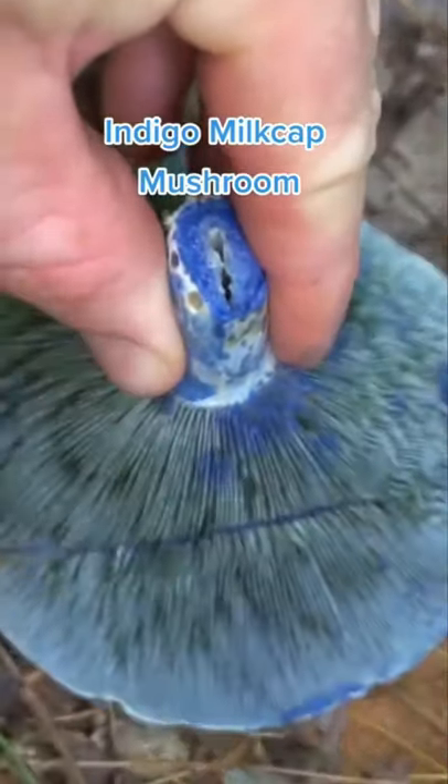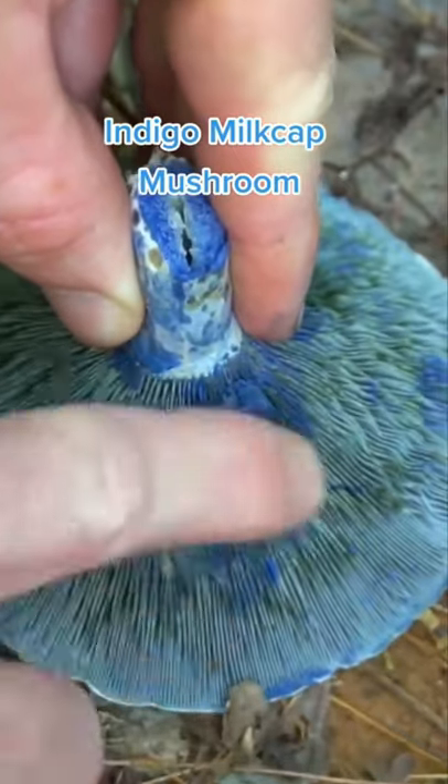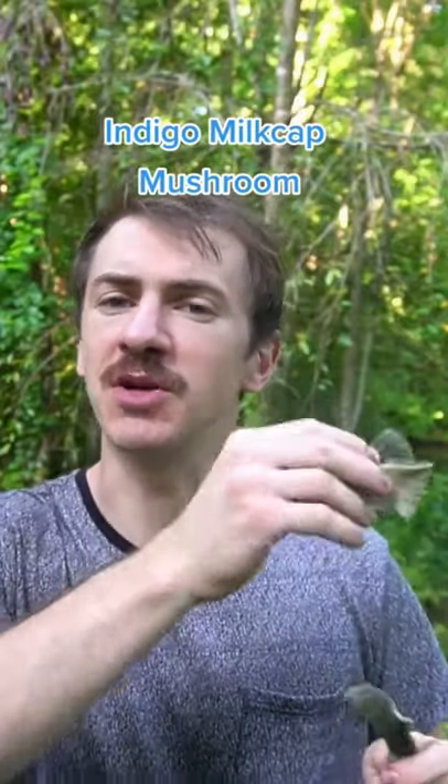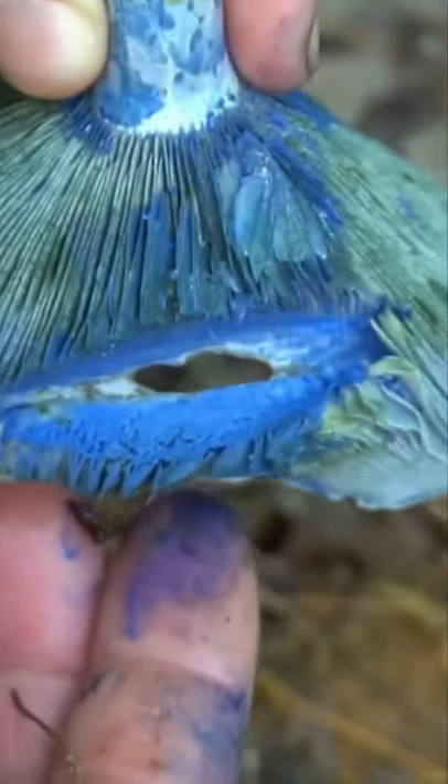The color blue is extremely rare in nature, but indigo milk cap is a mushroom with a vibrant blue color. It's a common edible mushroom that grows from mid-summer to early fall in the Blue Ridge Mountains. It's tasty when young and tender, but gets less appealing as it ages. It smells similar to Froot Loops and can be used as a vibrant blue dye.